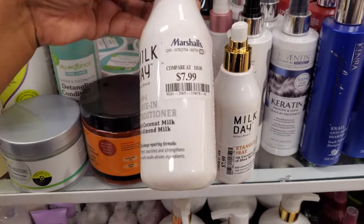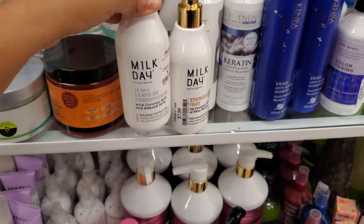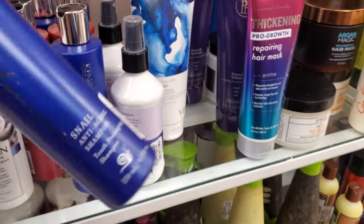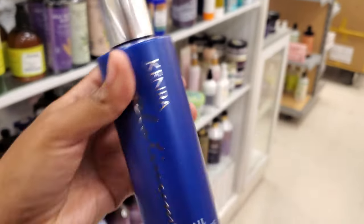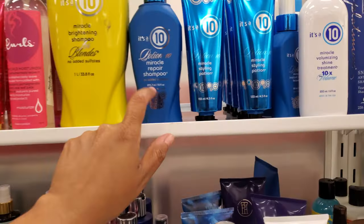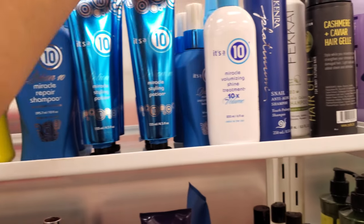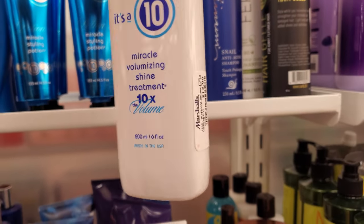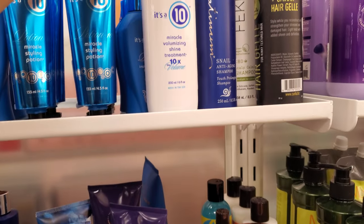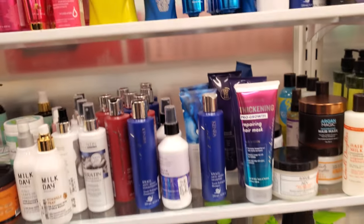Milk Day 12-in-1 Leave-In Conditioner — this one's going to be an eight with coconut milk and almond milk. Kenra is a really, really good one. I haven't tried the Snell Anti-Aging Shampoo for $5.99. Miracle Repair Shampoo for $15. I haven't seen their shampoo but I've seen their spray. Leave-In Shine and Treatment, this one's only $13. Every now and then you can find this brand in Burlington for like $5.